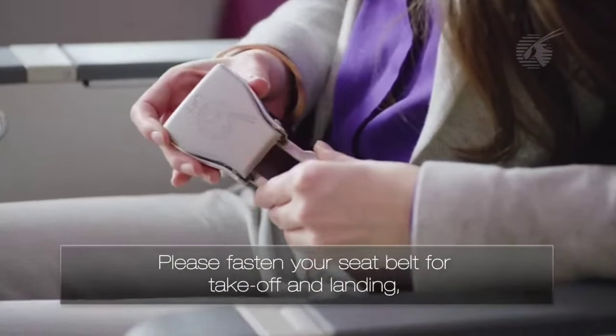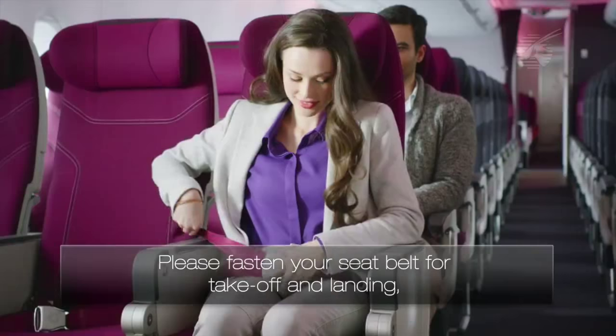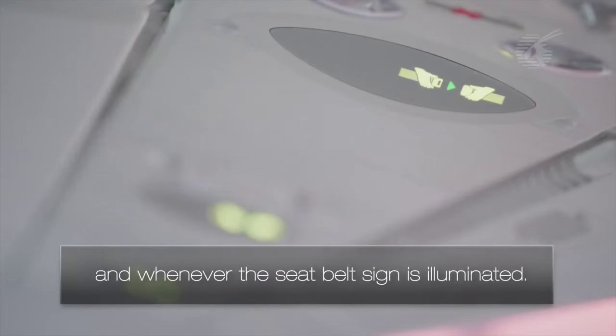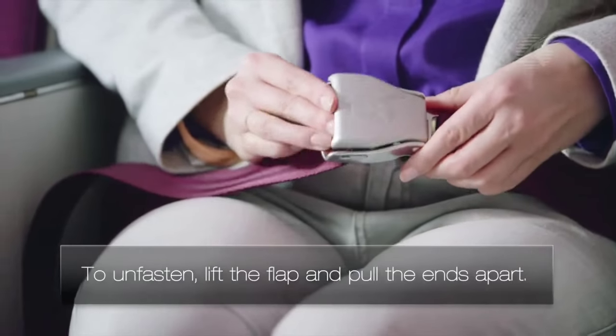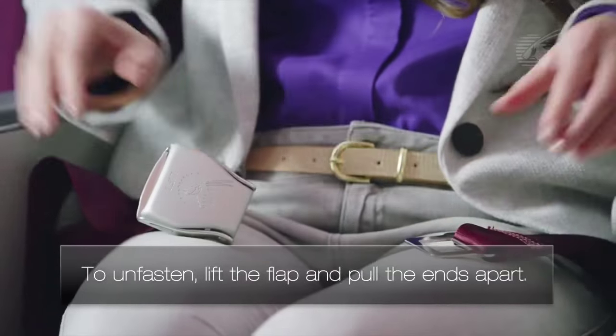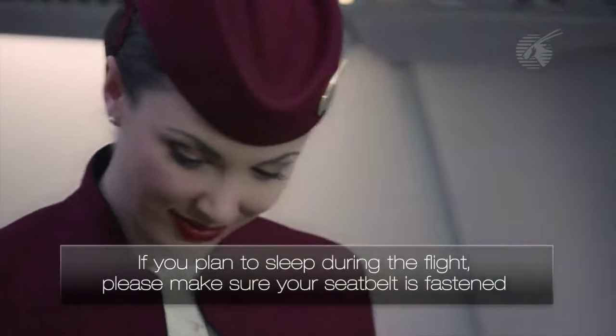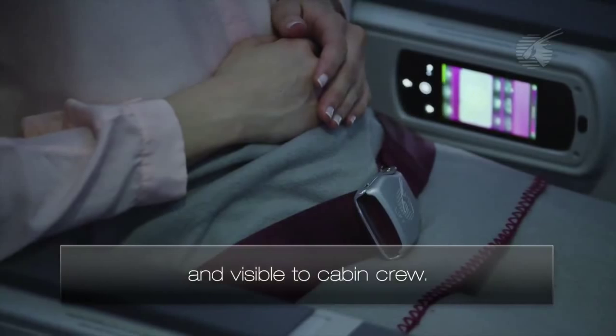Please fasten your seat belt for takeoff and landing and whenever the seat belt sign is illuminated. To unfasten, lift the flap and pull the ends apart. If you plan to sleep during the flight, please make sure your seat belt is fastened and visible to cabin crew.